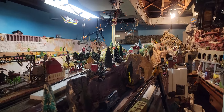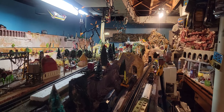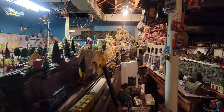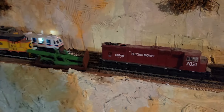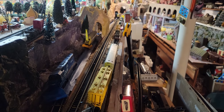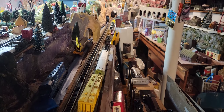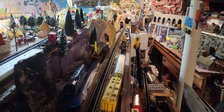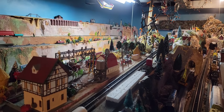Good morning everybody. We're here on the layout and we're running an Athearn diesel in Lehigh livery, and it's running, pushing a fully operating box-inch track cleaning car. It's loaded up with Rail Zip, so we're hoping that this can start the process of cleaning the tracks and getting rid of those tough-to-clean areas.